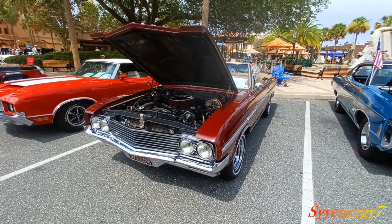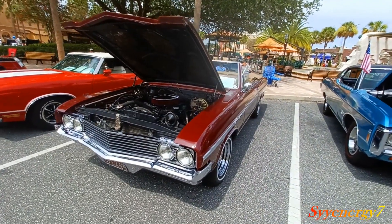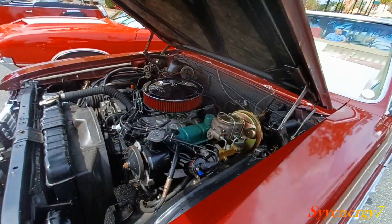Here we got a '64 Buick Skylark and I'm going to show you how to build the sticker on it — what it cost when it was new. In 1964, you've got to remember, this is going to be non-inflationary dollars.